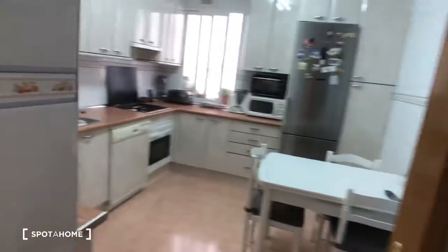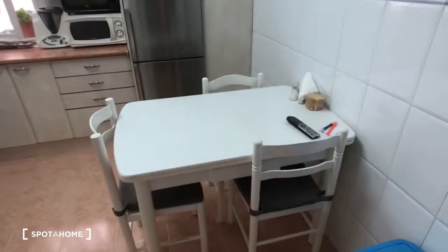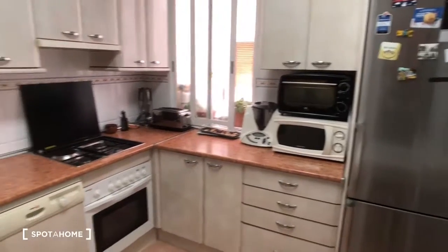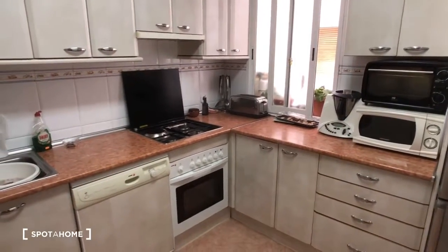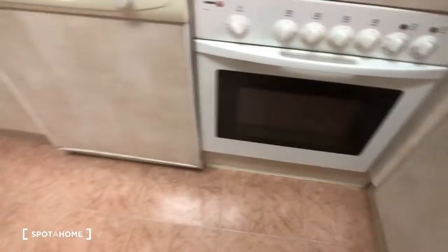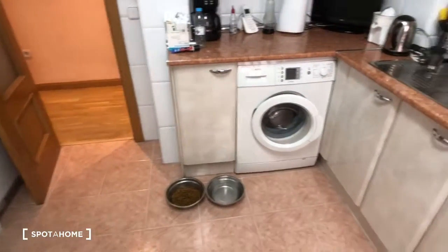Now we're going to check out the kitchen. It's a big kitchen. Here's the kitchen table — you can see the fridge over there, and there are all sorts of appliances: a microwave, a toaster, a stove with four burners, an oven, a dishwasher, and a washing machine. There's also some dog food because there's a dog who lives here, so you've got to like dogs if you're going to rent this room.